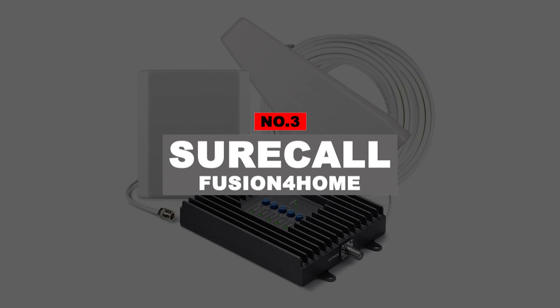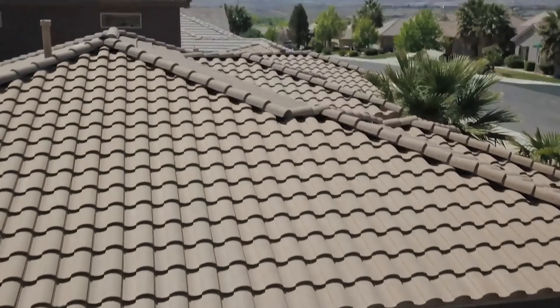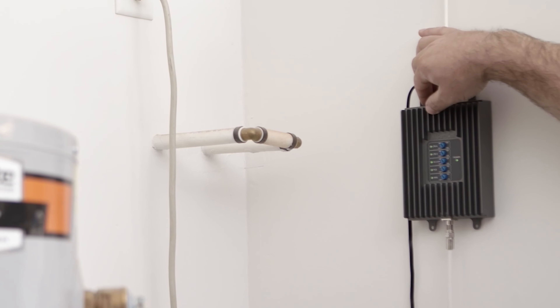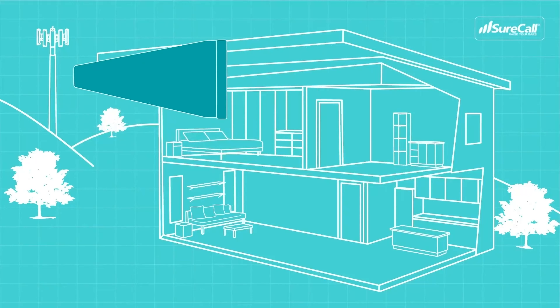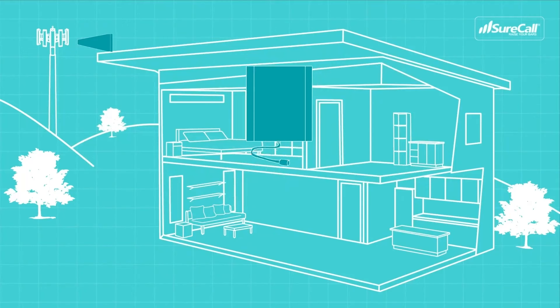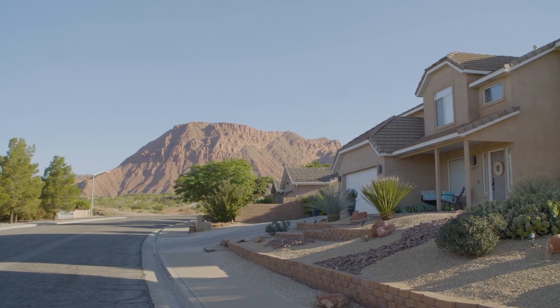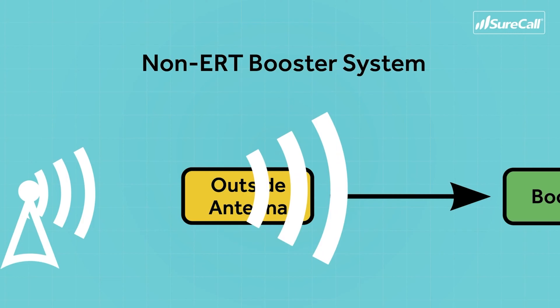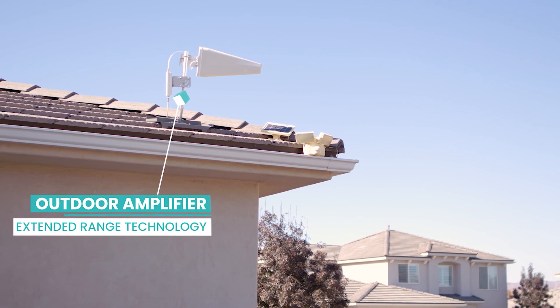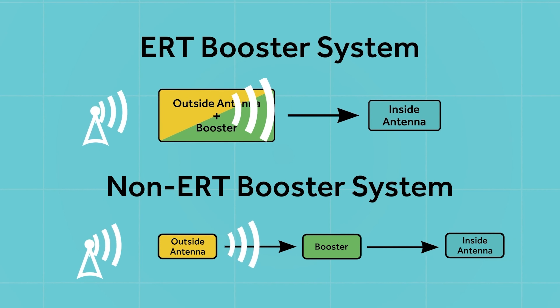Number 3: SureCall Fusion for Home. Stay connected in your home or office with SureCall's Fusion for Home, the most powerful cell phone signal booster that provides solid and reliable connections for talk, text, and fast 4G LTE data throughout homes or small buildings in most remote and challenging areas. The SureCall Fusion for Home Yagi Panel boosts weak signals in areas up to 5,000 square feet, resulting in fewer dropped calls, improved battery life, higher audio quality, and faster data streaming. Additionally, the Fusion for Home features 2XP technology, which doubles the uplink transmission power to maintain your connection throughout the weakest cell signal environments.